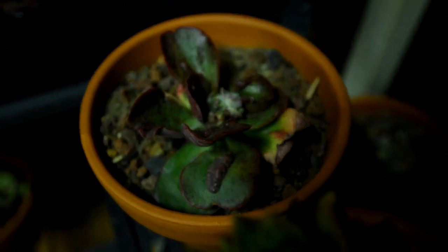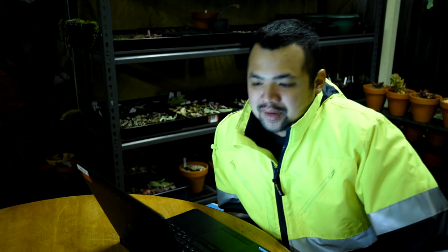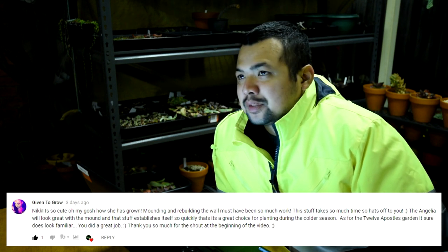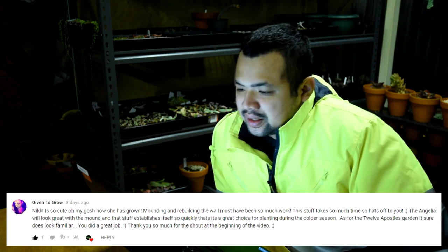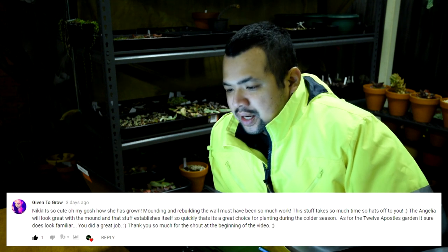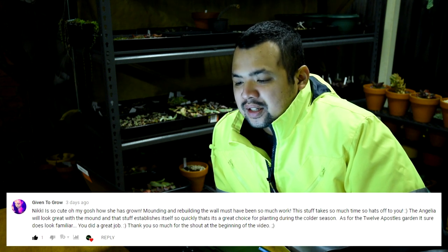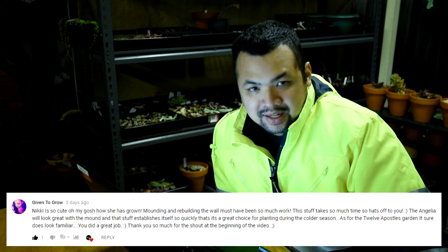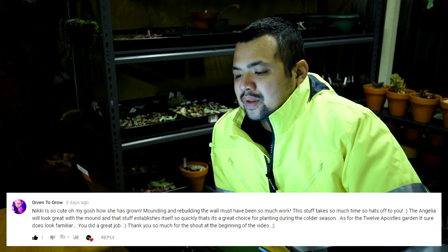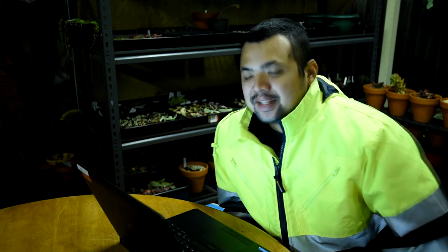From Given to Grow: 'Nikki is so cute, oh my gosh how she has grown - she just turned six months earlier this month. Mounding and rebuilding the wall must have been so much work. The Angelina will look great with the mound and it establishes itself so quickly that it's a great choice for planting during the colder season. As for the 12 Apostles garden, it sure does look familiar - you did a great job. Thank you so much for the shout out at the beginning of the video.' You're welcome, Denise. For everyone watching, you should go check out Denise's channel - she started her Let's Plant earlier this week.